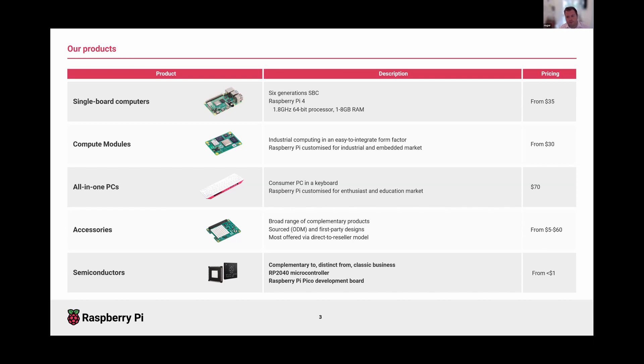What we didn't have was the very low end of embedded products — the microcontroller world. We could have bought a microcontroller from someone else, but the decision was made that we believed we could design and make a better microcontroller than anyone else. That's where the idea came from. It's been a six-year project from start to releasing the chip — a long commitment to building custom silicon designed by Raspberry Pi.